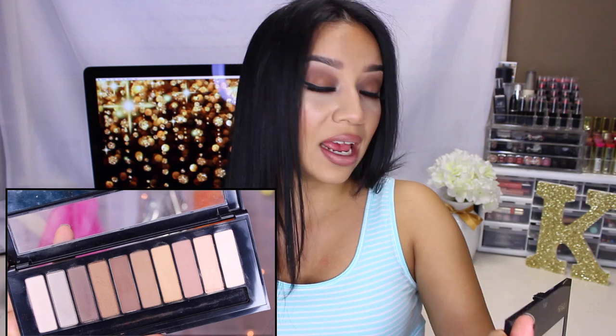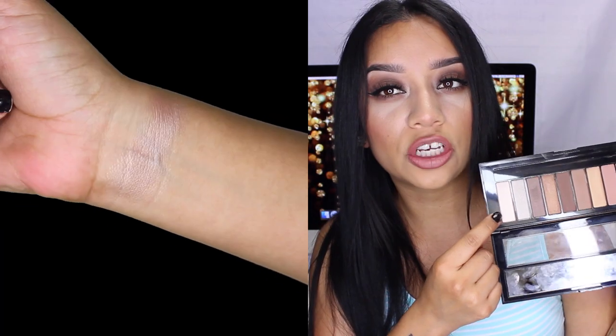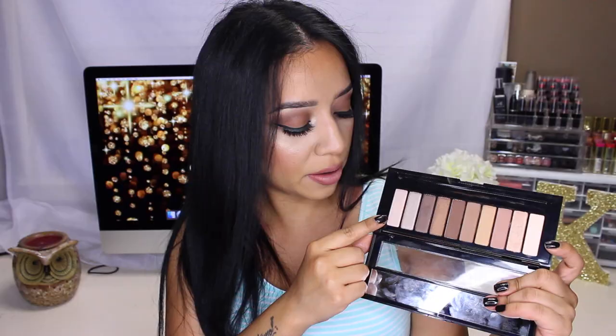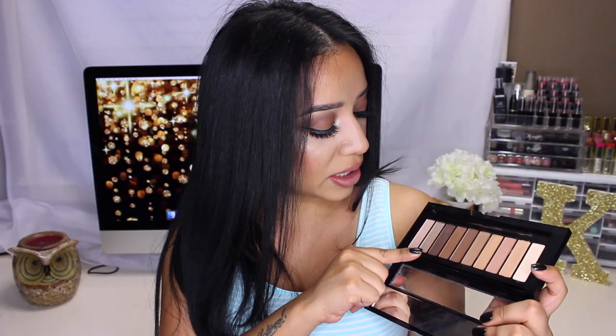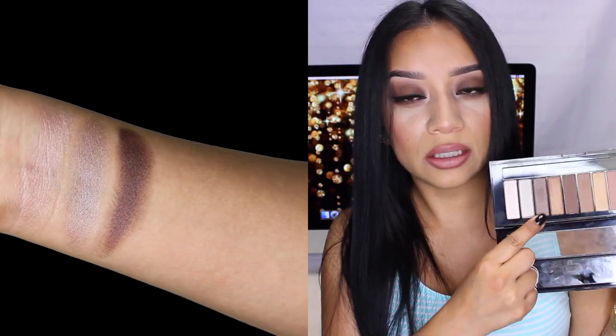You get 7 shimmery shades and they're not too shimmery or glittery — they're like the perfect amount of shimmer. And you get 3 matte colors, which are amazing. The first color is a really nice shimmery pink champagne color. Number 2 is a really nice taupey gray shimmery color. The third one is a really nice shimmery brown. The fourth one is more of a bronzy shade and it's also a shimmer.